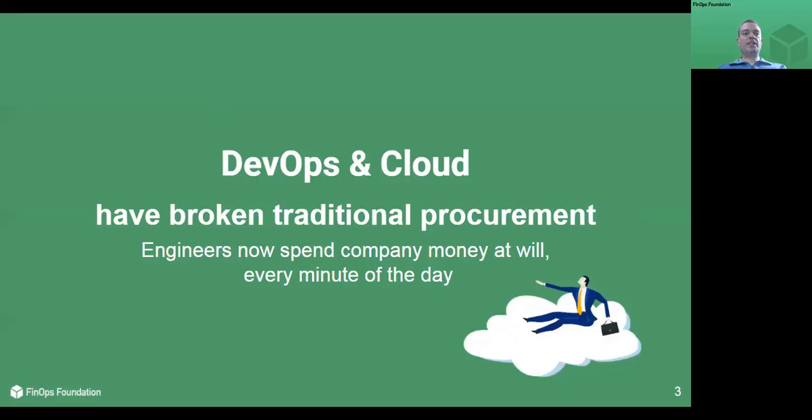More than ever, today's companies in every industry deliver value to their customers with technology. DevOps has allowed companies to accelerate technology delivery to meet customer demand using cloud. But this shift has put purchasing power in the hands of developers in ways that have broken traditional procurement. A new operating model is needed to allow collaborative decision making in the era of DevOps and cloud to maximize the value of each company's cloud investment.